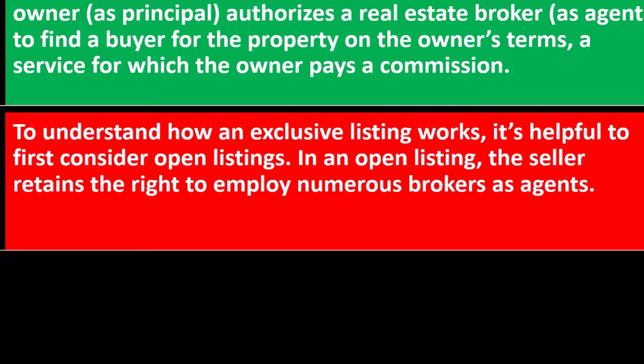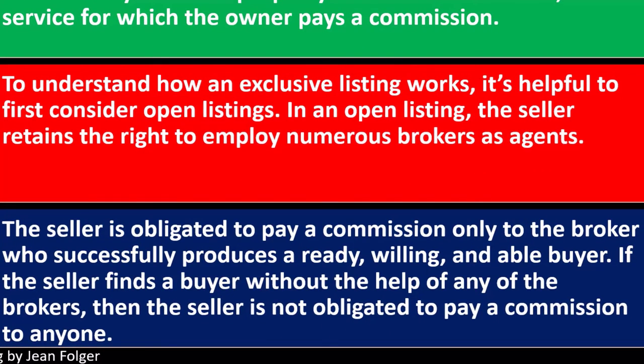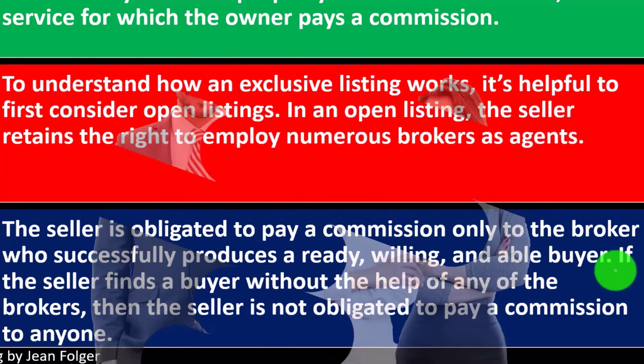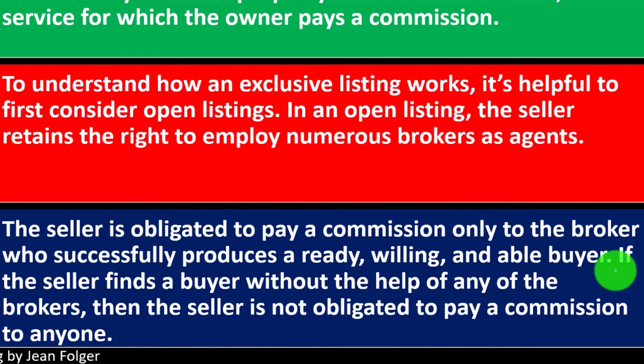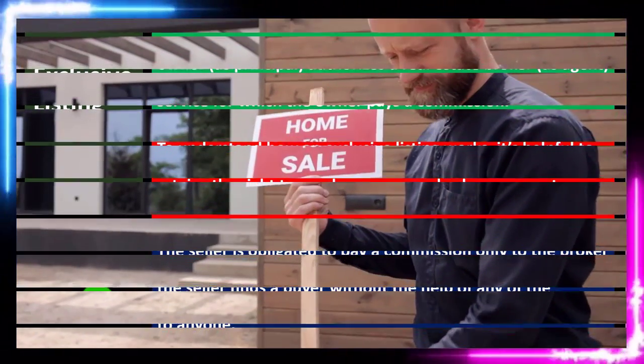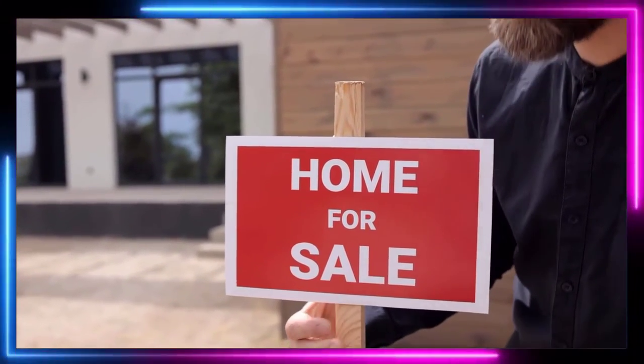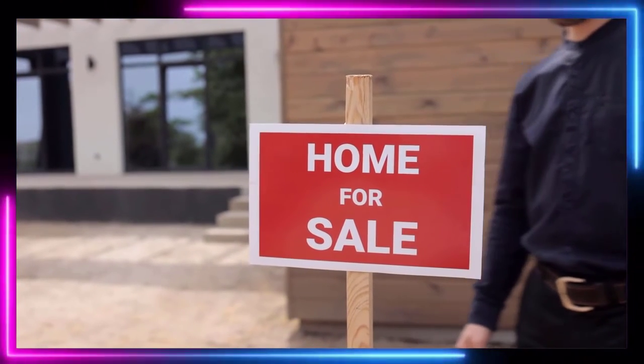In an open listing, the seller retains the right to employ numerous brokers as agents. The seller is obligated to pay a commission only to the broker who successfully produces a ready, willing, and able buyer. You could have multiple agents competing to sell the home in order to get a piece of the commission. If the seller finds a buyer without the help of any of the brokers, then the seller is not obligated to pay a commission to anyone.